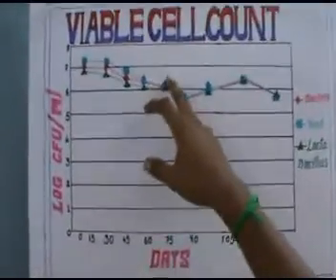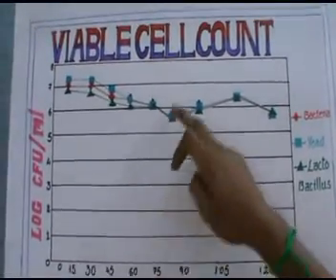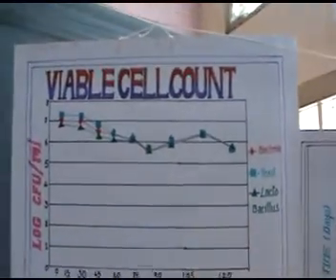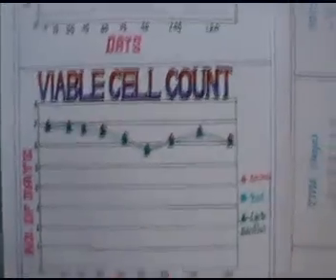For 60 days there is no significant change in the microorganisms. For 75 days there is a decrease in the microorganisms, and from 75 to 90 days there is an increase. At 90 days it reaches 6.5 log CFU per ml. If it does not reach 6.5 log CFU per ml, we should keep it for 95 days, which will absolutely reach the 6.5 log CFU per ml.